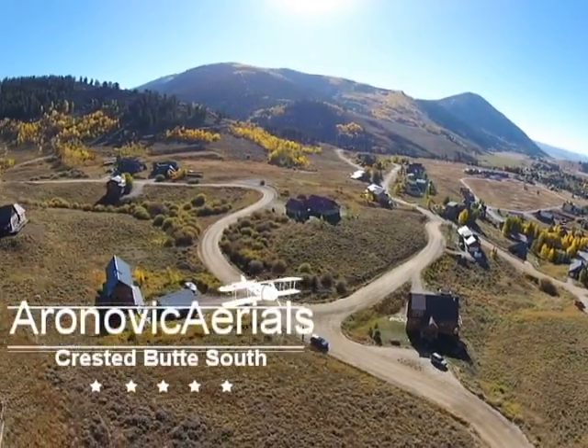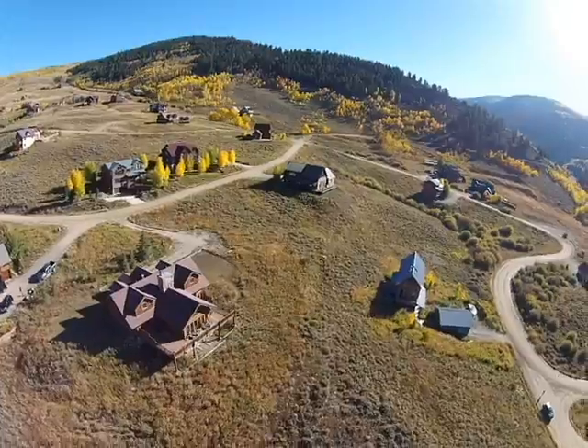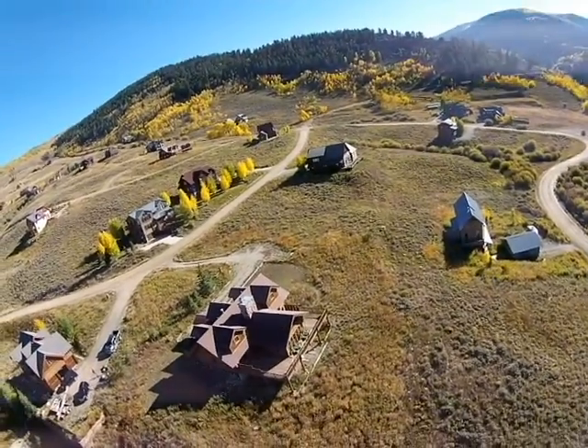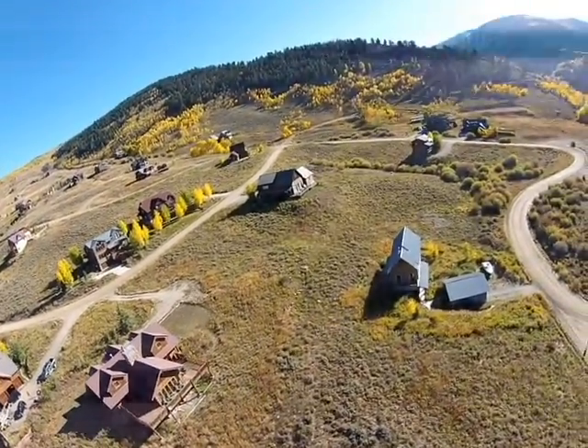Hi, this is Diane from Red Lady Realty, and today I have a video of Crested Butte South. Crested Butte South is located around seven miles south of the town of Crested Butte, and it's home to a lot of second homeowners as well as full-time residents.